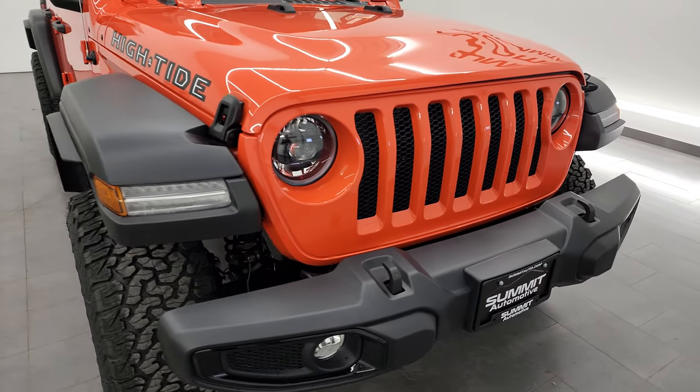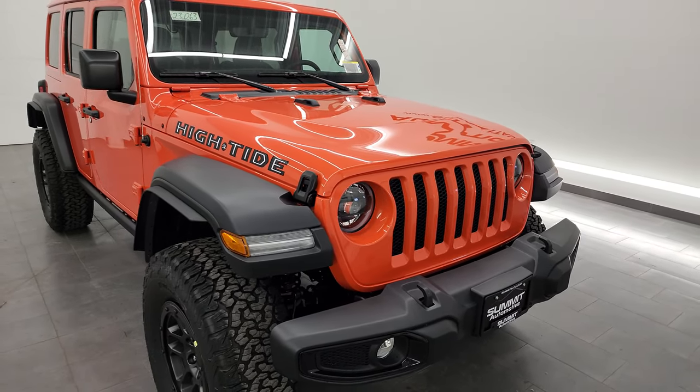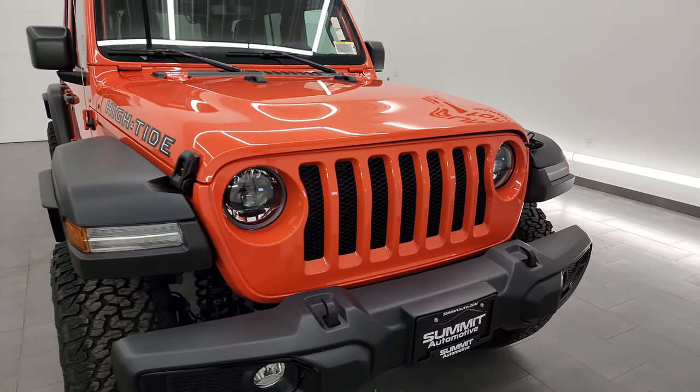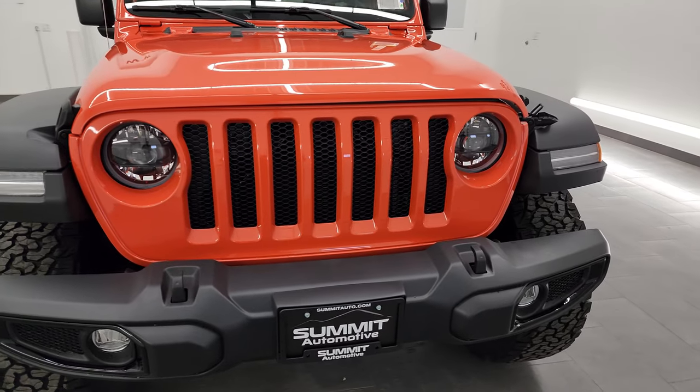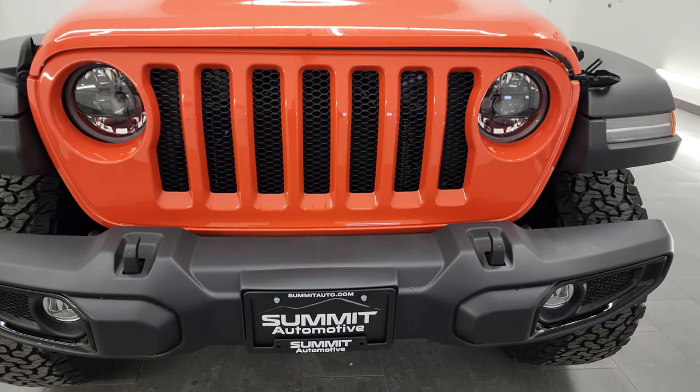This one has the 3.6 Pentastar with the eight-speed automatic transmission. Remember to like, subscribe, and share on the YouTube channel. So 285 horsepower, 260 foot-pounds of torque, 24 miles per gallon highway, 19 city, for an average of 21 miles per gallon.